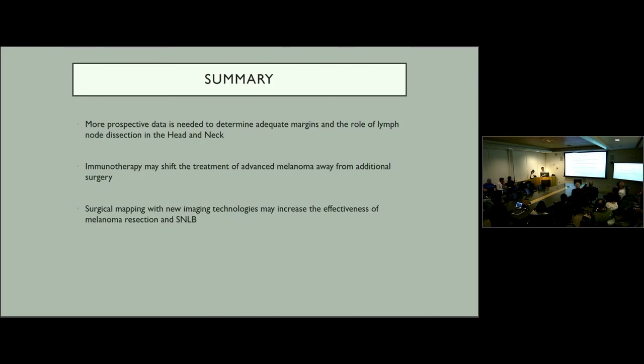In summary, more prospective data is needed, especially within the head and neck, to determine adequate margins as well as the role of sentinel lymph node dissection — much of that is upcoming in the MELMART trial. Immunotherapy may shift the treatment of advanced melanoma away from additional surgery. Finally, surgical mapping with new imaging technologies may increase both the effectiveness of melanoma resection as well as sentinel lymph node biopsy.